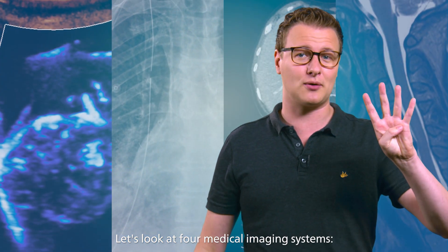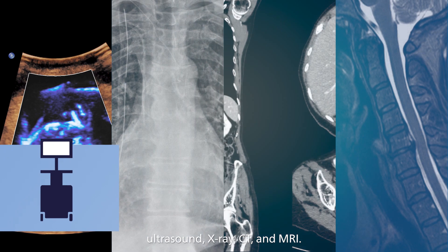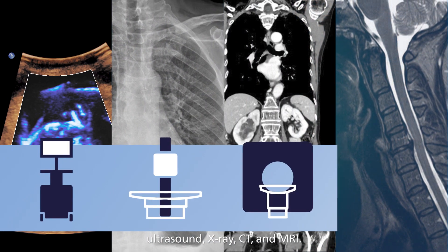Let's look at four medical imaging systems: ultrasound, x-ray, CT, and MRI. How do these actually work?